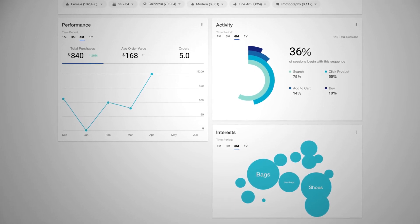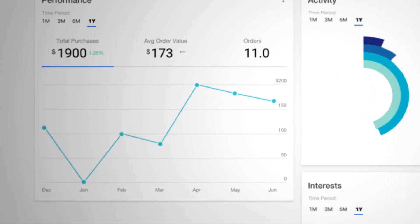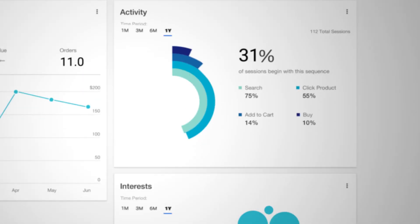Through a better understanding of customer behaviour patterns, the Nest personalisation dashboard encourages conversion, incentivises repeat visits and grows the basket size.